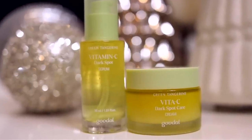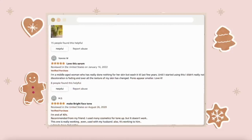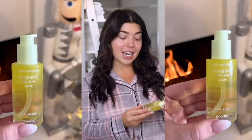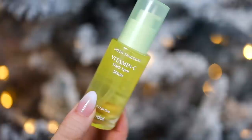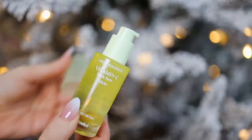Up next from the sponsor of today's video is the Green Tangerine Vitamin C Dark Spot Serum from Goodall. I've talked about them before and now they're part of my normal daily skincare routine. They have over 2,000 rave reviews on Amazon, and of course Black Friday is here and it's on sale too — up to 40% off. The serum has been reformulated and now offers twice as much niacinamide, which evens out skin tone and increases the overall brightness of your skin. It has a light citrus scent and is packed full of nutrients. Just remember you only need a pump or two on a clean face.